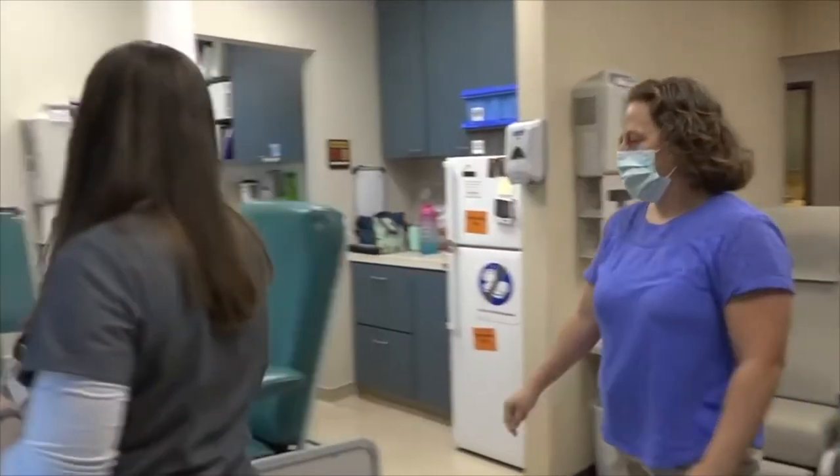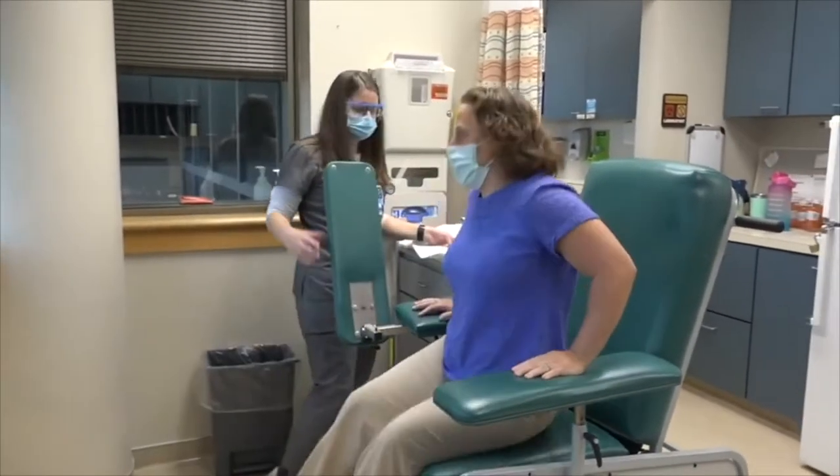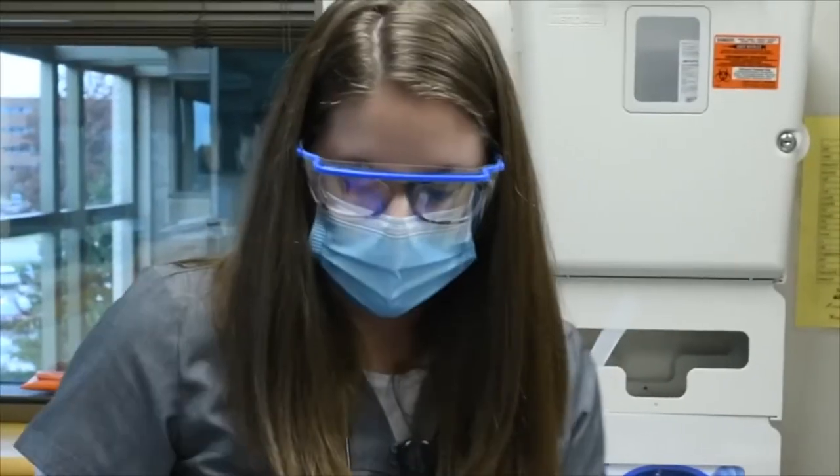Medical assisting kind of gets your foot in the door and lets you see what things you'll have to do. Within Cox Health, they offer a wide variety of opportunities for advancement. I started as a medical assistant in the clinic, and now I'm a clinic administrator.